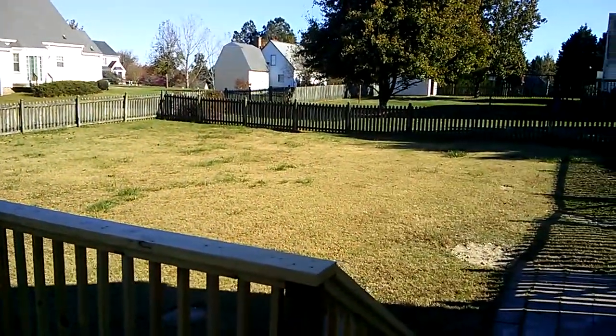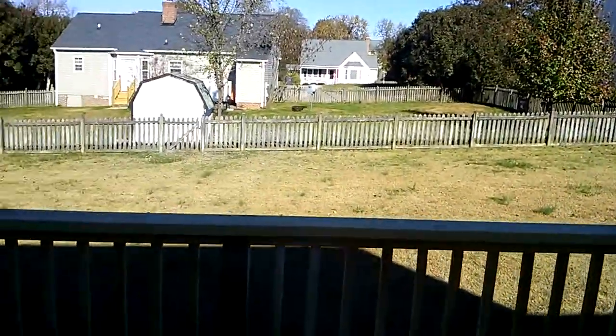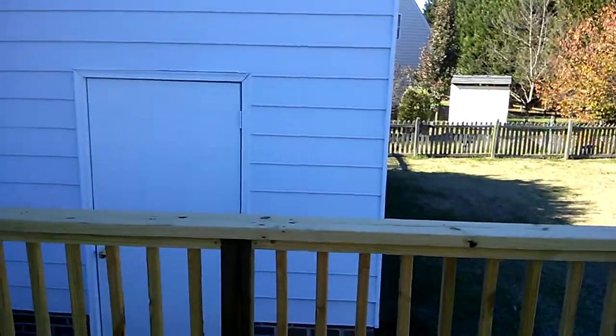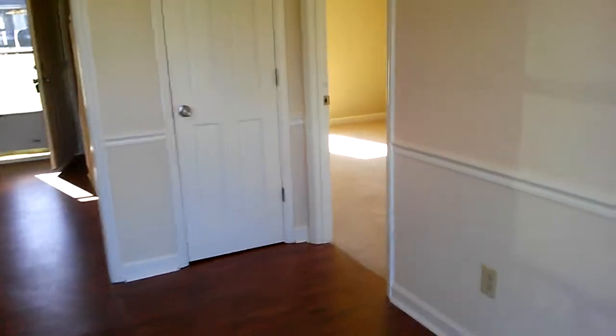Look at back here — big, big fenced yard. Nice, large storage area here too. Something that I think a lot of people are going to love here is that you've got your master suite on the main floor.